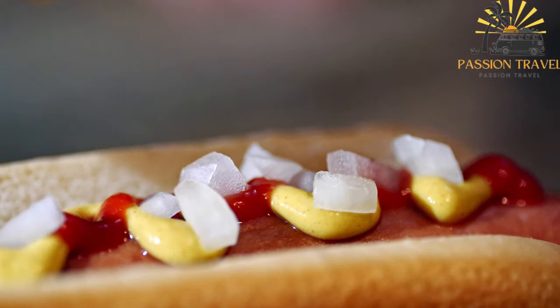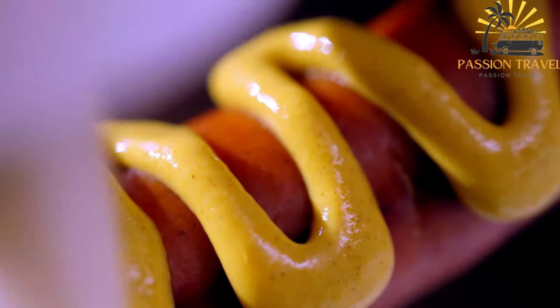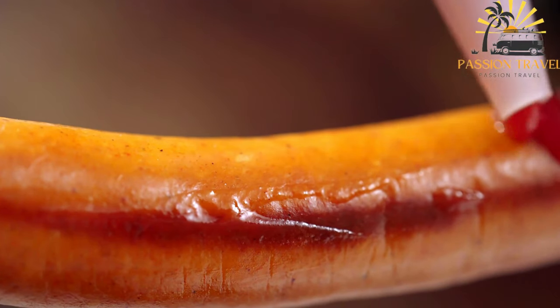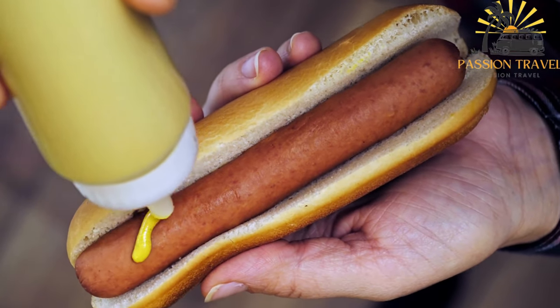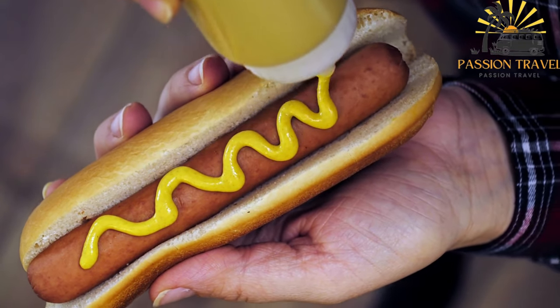Lihaparaka is commonly enjoyed as a quick and filling snack or meal on the go. It is often served hot and can be eaten as is or with additional condiments such as ketchup, mustard, or pickles. Some variations may also include cheese or vegetables in the filling. In Finland, Lihaparaka is a popular street food and can be found in food stalls, kiosks, and fast food restaurants. It is also available in grocery stores and bakeries. Due to its portability and satisfying flavor, Lihaparaka has become a beloved staple in Finnish cuisine.